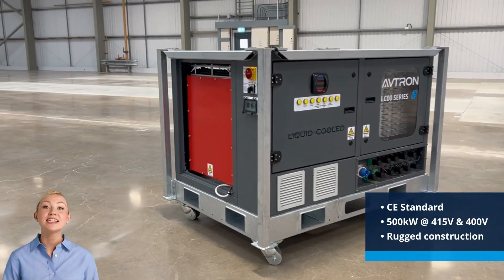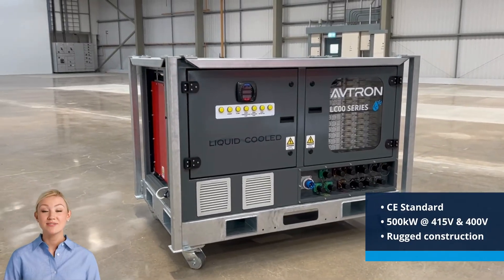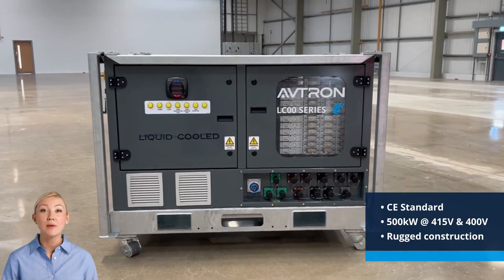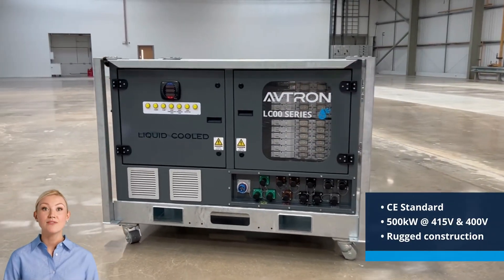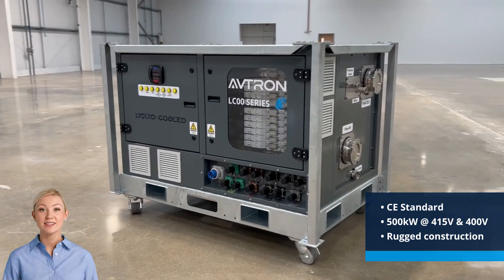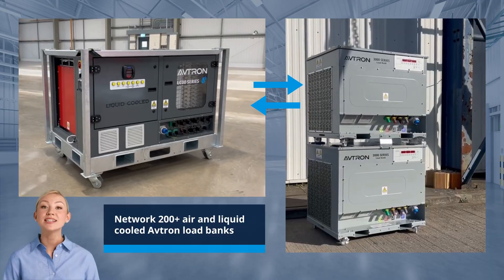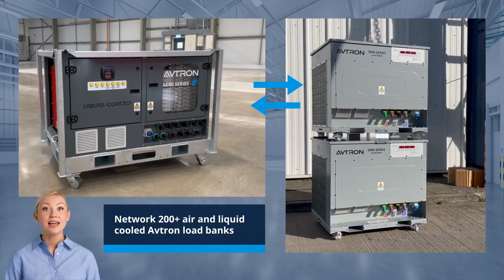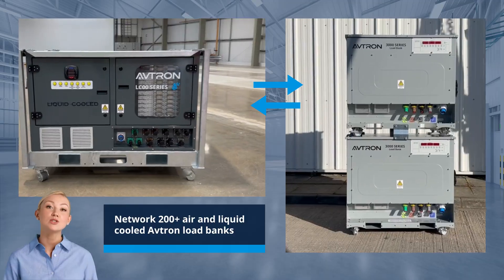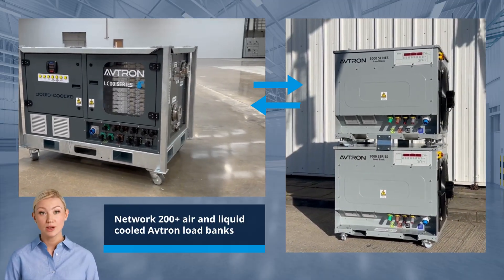Purpose built for the latest generation of liquid-cooled infrastructure, the LC35 delivers 500 kilowatts of CE-certified performance in a compact and rugged design, with fine load resolution down to 5 kilowatts to enable precision testing. With the ability to connect over 200 liquid and air-cooled units together in a single network, the LC35 offers the ultimate flexibility for commissioning experts to ensure the data center is working at optimal efficiency before going live.